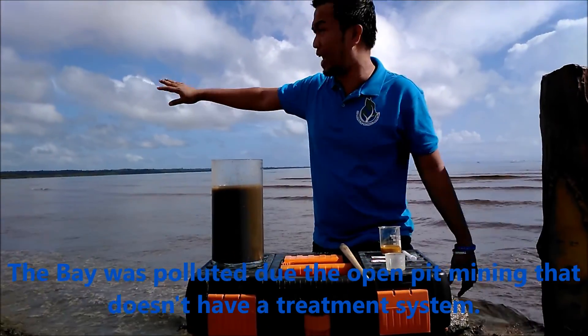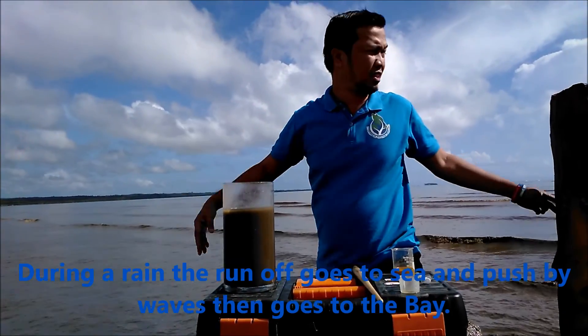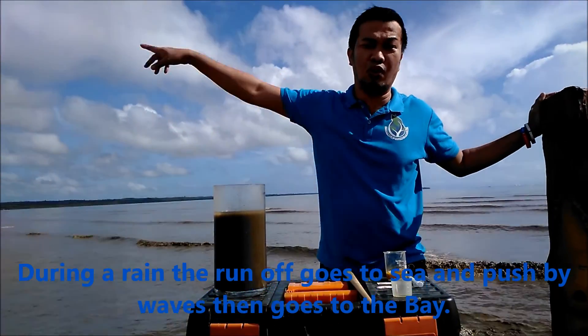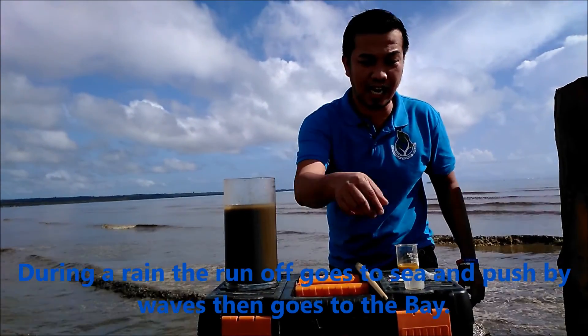And then, sa dagat — dahil bay ito — pinutulak na yung alon. So, dahil sa bay ito, dito na kukulong. Kaya yung dagat ganito na, sobrang silted.